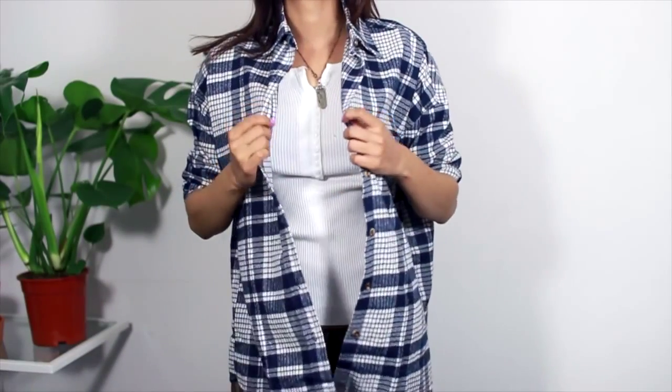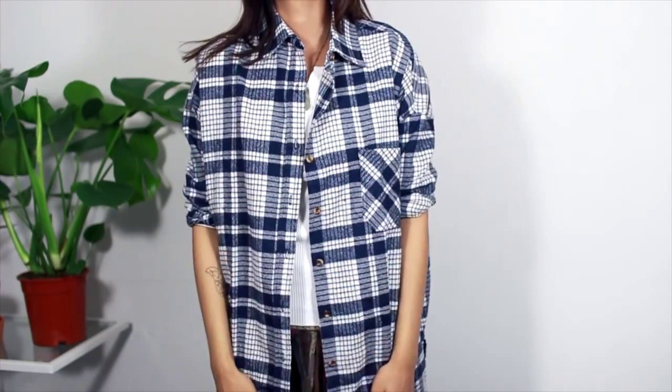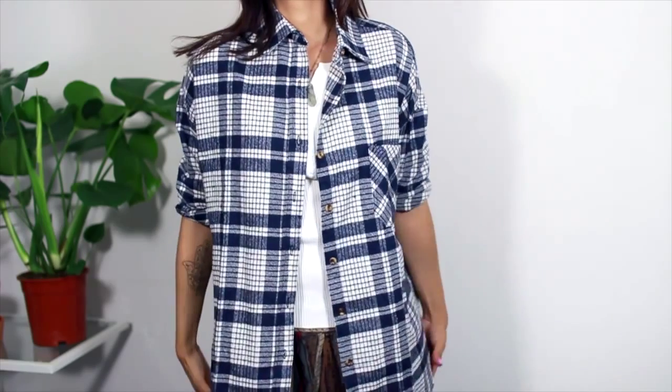Moving on to this blue flannel plaid check shirt — lots of names for it. It's just an oversized blue and white shirt, a nice alternative to a cardigan if you don't like them, just to throw on over a t-shirt.